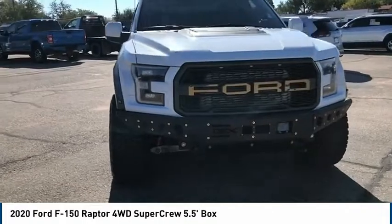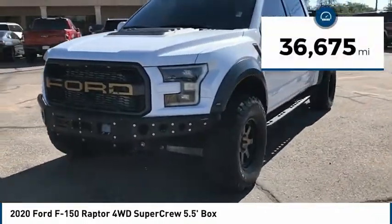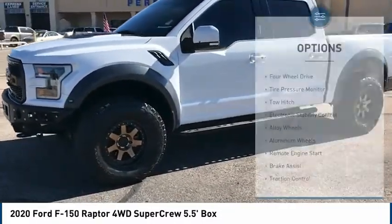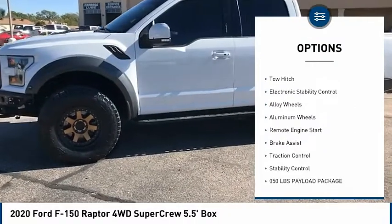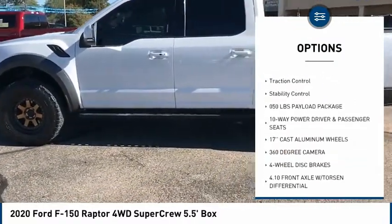It's built to follow orders — no whining. This vehicle has less than 40,000 miles. Here are some of this vehicle's great options: four-wheel drive, tire pressure monitor, tow hitch, electronic stability control, and alloy wheels.